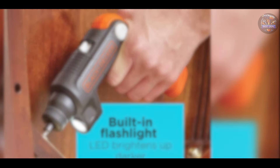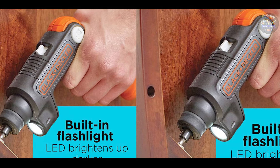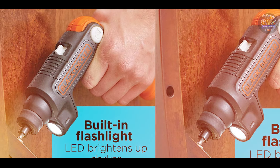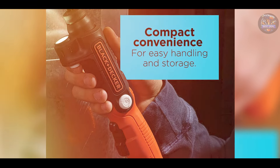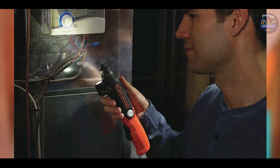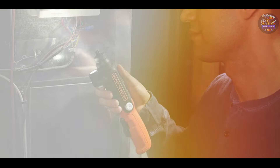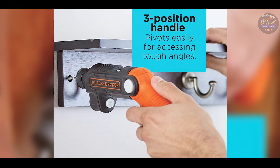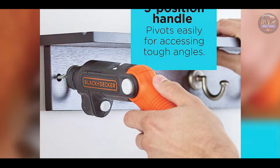Great for assembling furniture, hanging pictures, and other household tasks, the Black+Decker BDC-SFL20C offers convenience and ease of use. The magnetic screw holder prevents screws from dropping, minimizing frustration. Users appreciate the integrated flashlight that enhances visibility in low-light conditions, improving accuracy during fastening tasks. The forward/reverse switch allows for quick direction changes, enhancing efficiency.